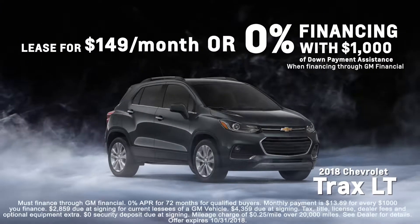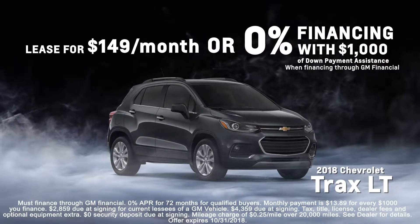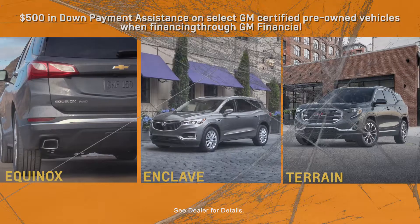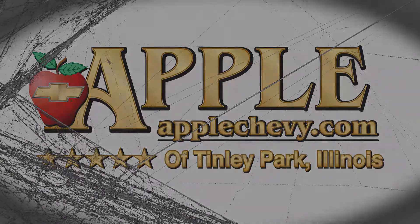Lease a 2018 Trax LT for $149 a month, or get 0% financing with $1,000 down payment assistance. Get $500 in down payment assistance on select GM certified pre-owned vehicles when financing through GM Financial. Come on in before our deals vanish like a ghost.